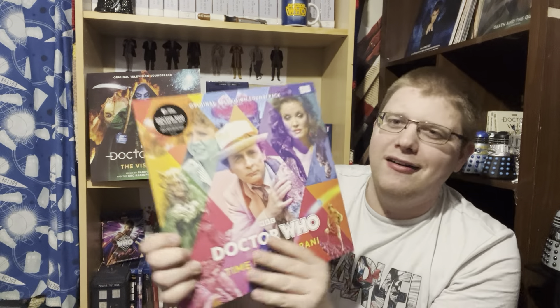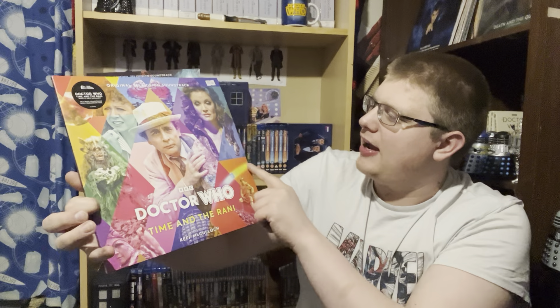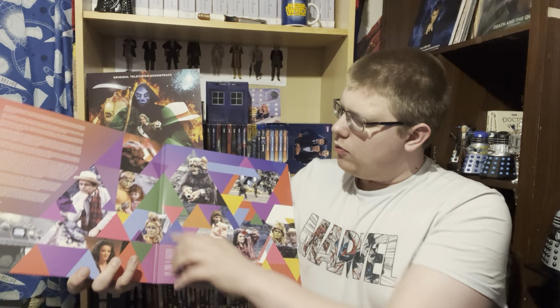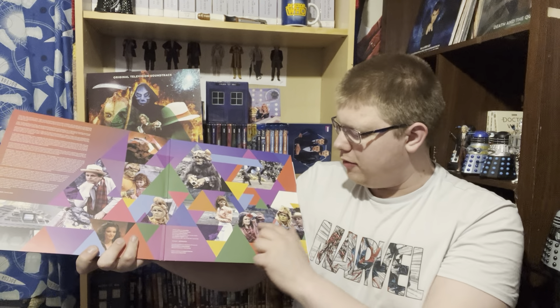So this is Doctor Who: Time and the Rani - I think it came out around September or October time. Wow, look how good that looks! You've got the Rani played by Kate O'Mara, Sylvester McCoy, Bonnie Langford, and the Tetraps and Lakertyans. Opening it up there's a fantastic colourised photo spread: the TARDIS console, Sylvester McCoy, Kate O'Mara, Mel, the Lakertyans, the Tetrap base.